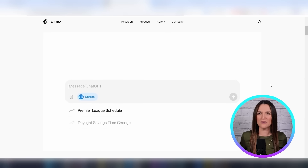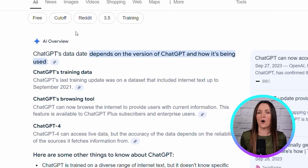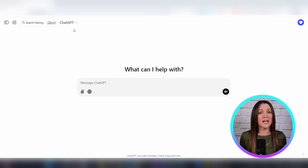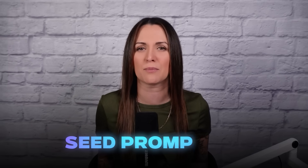ChatGPT has a new update that just launched that literally changes the game when it comes to prompting. The feature is this button right here, and when you turn it on, you've given ChatGPT the ability to search the internet in real time to create better, more accurate responses for you. Before this update, ChatGPT could not search the internet for current info — it only referenced data it was trained on up to 2021. Now it can identify trending topics while they're still growing in popularity, and use those topics to create viral content that sells your products. This is what I call seed prompting.